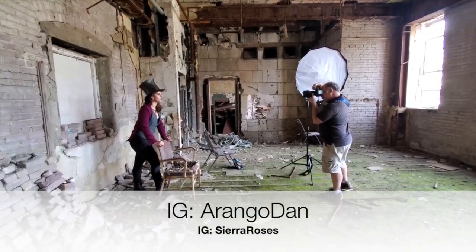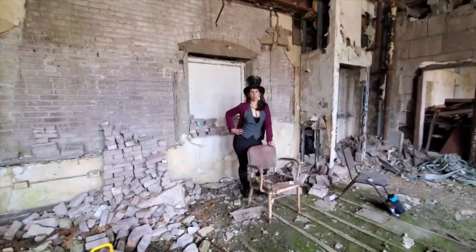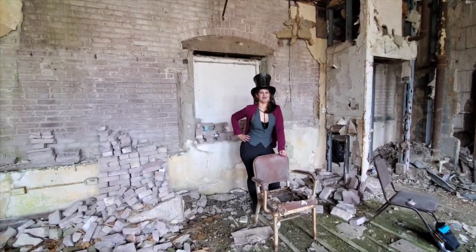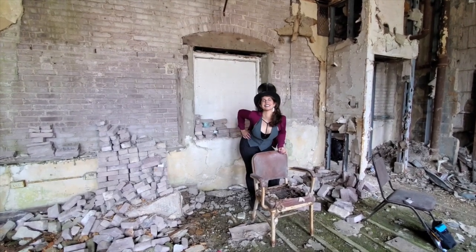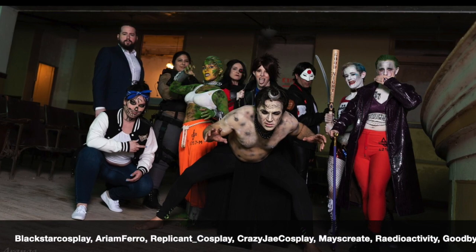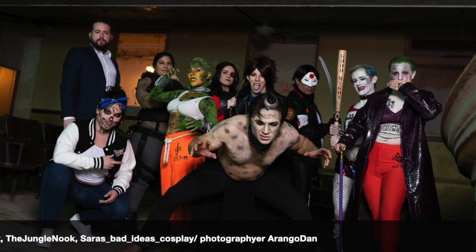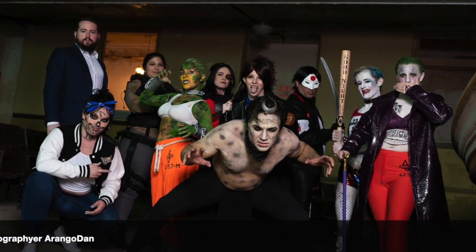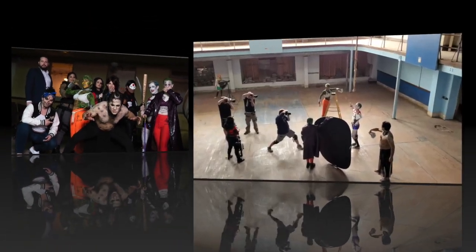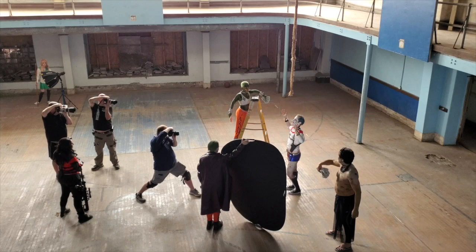So Dan and Sierra are shooting in this awesome little urban decay room, and Sierra is the Mad Hatter — being Sierra, doing a mad hatter face. I was with the group DC Cosplay Photo Shoots; we are all friends and pitched in together to come to this location. Dan Arengo shot the whole group in their Suicide Squad cosplays with a gender-bent twist. Here's a group shot of some of the photographers working with the Suicide Squad cosplayers in the gymnasium — they were throwing around a bunch of money and clearly having a lot of fun.